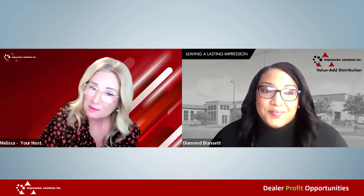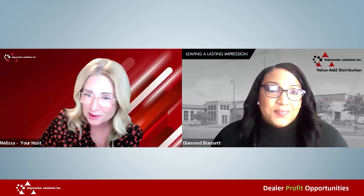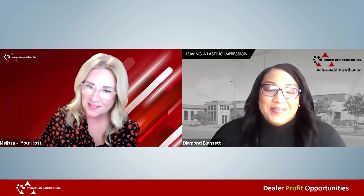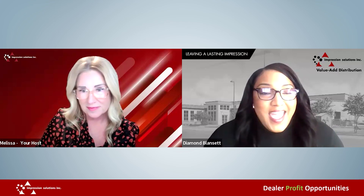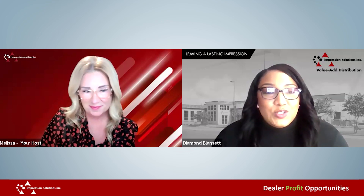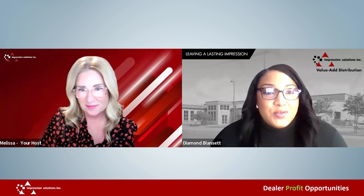Should we start with a poll? Why don't you talk to us about what you do on the day-to-day at Impression Solutions, and then we'll jump to a poll. Absolutely. I've been with the company since 2018, and right now I'm acting as a Regional Account Manager for the Northeast Territory.